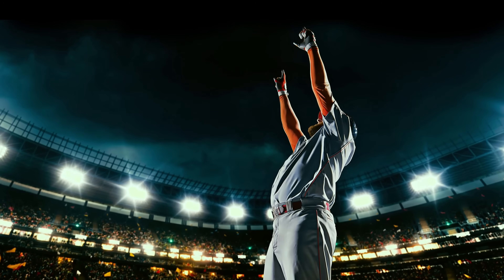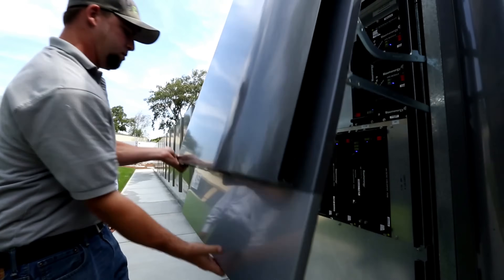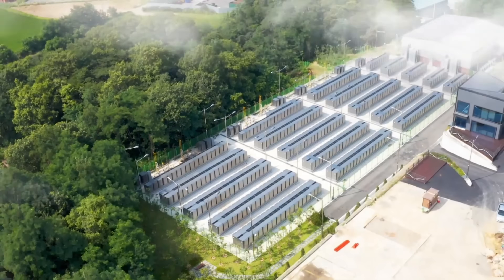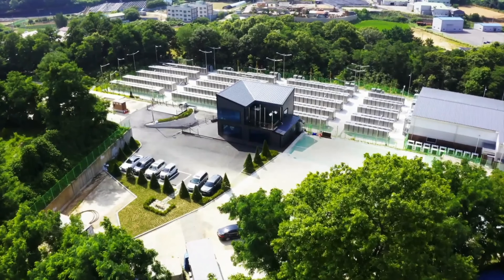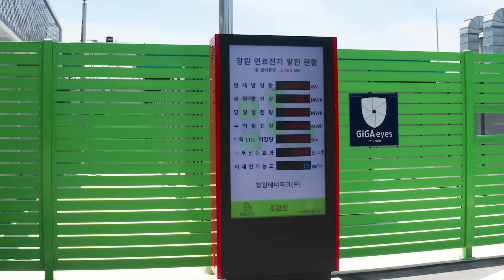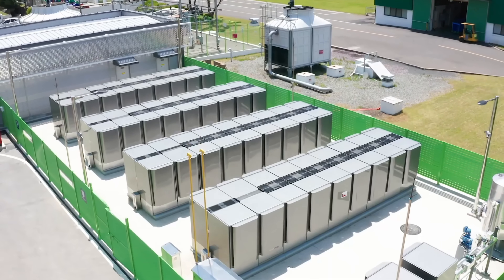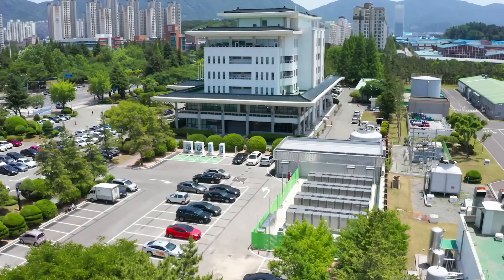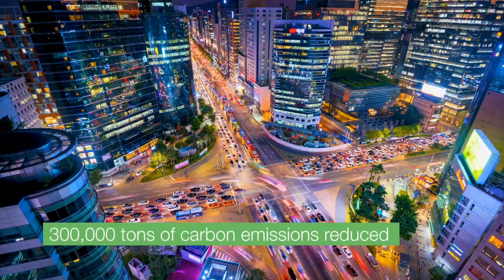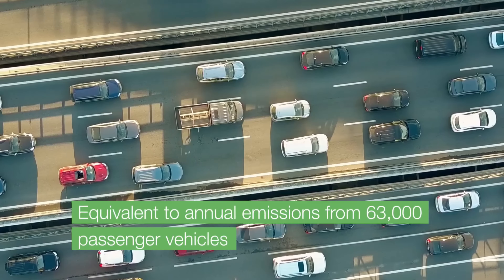Major corporations like Apple, eBay, and Walmart have deployed Bloom Boxes to slash energy costs and carbon footprints. For example, a 19.8 MW Bloom installation in South Korea offsets 130,000 tons of CO2 annually, equivalent to removing 28,000 cars from the roads. Critically, the Bloom Box is fuel-agnostic. It can run on natural gas today, but seamlessly transition to biogas or hydrogen as these cleaner fuels become widely available.